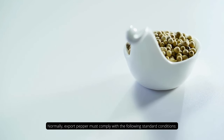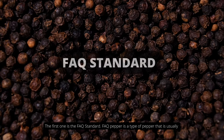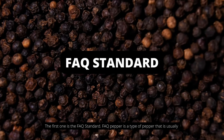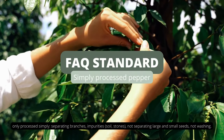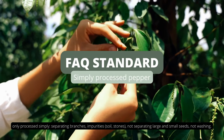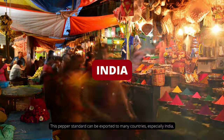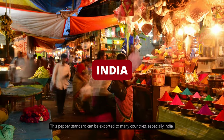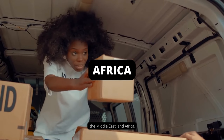Normally, exported pepper must comply with the following standard conditions. The first one is the FAQ standard. FAQ pepper is a type of pepper that is usually only processed simply — separating branches and impurities, not separating large and small seeds, and not washing. This pepper standard can be exported to many countries, especially India, the Middle East, and Africa.